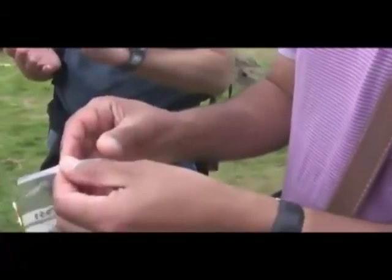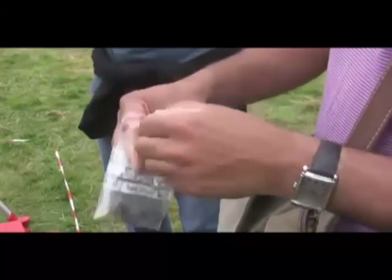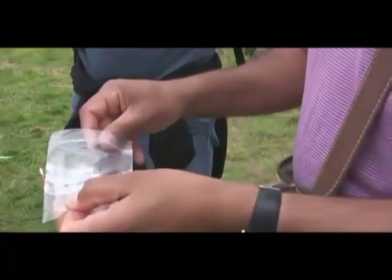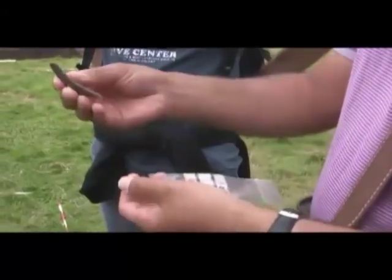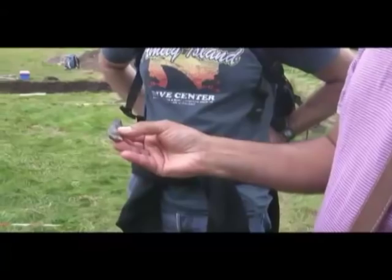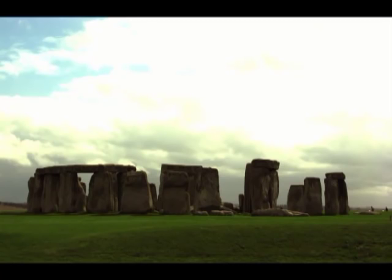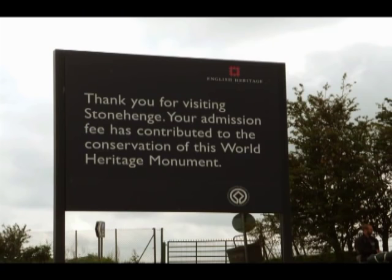Radiocarbon dating is currently being undertaken on the deer antler pickaxes that were used by the builders of the stone circle, which will provide a precise date for the circle. These dates will reveal whether the circle was built at the same time that the other 56 Welsh bluestones were erected at Stonehenge itself. Full details of the Blue Stonehenge discovery will be published in February.